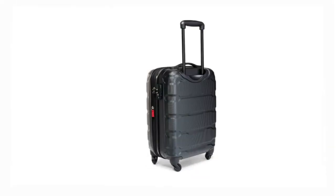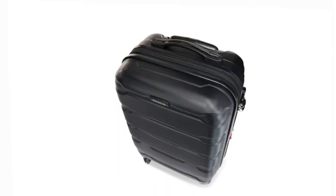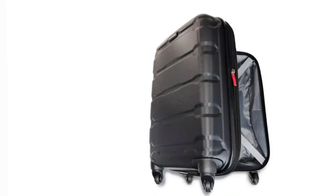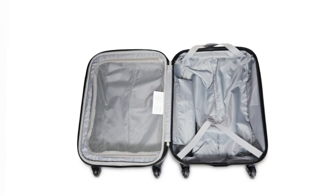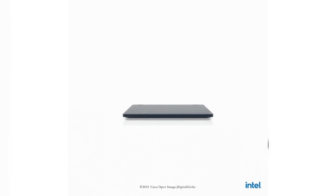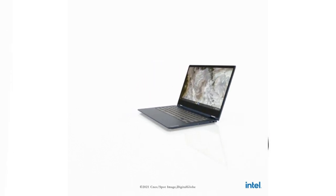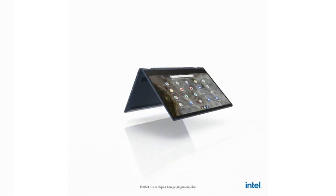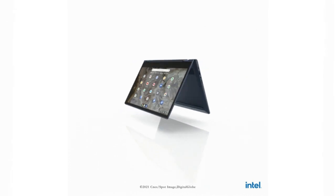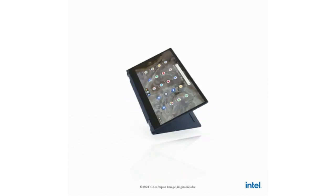Imagine opening your bag at your destination to find a dented or shattered screen — not exactly the best way to start a trip. Moreover, the Federal Aviation Agency cautions that you should ideally carry laptops containing lithium metal or lithium-ion batteries in your carry-on baggage, because these batteries can overheat and potentially start a fire in the storage hold of a plane. So while it's technically possible to put your laptop in checked luggage, it may not be the wisest choice.